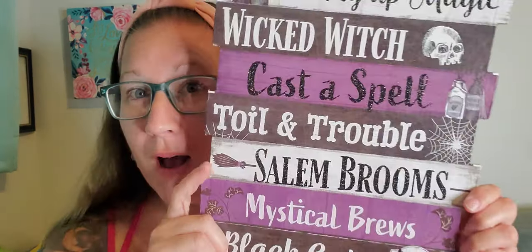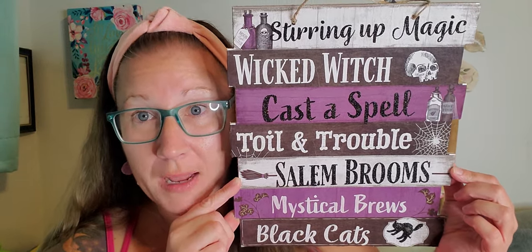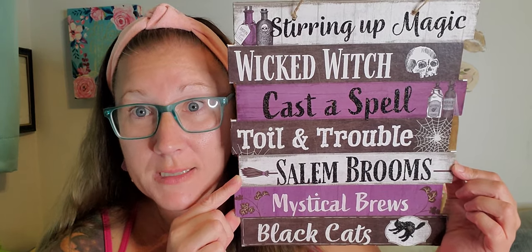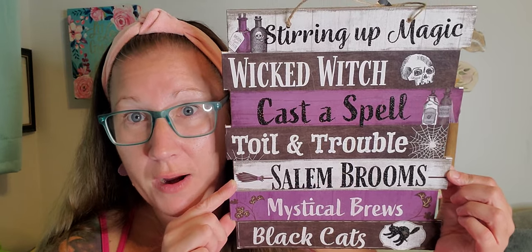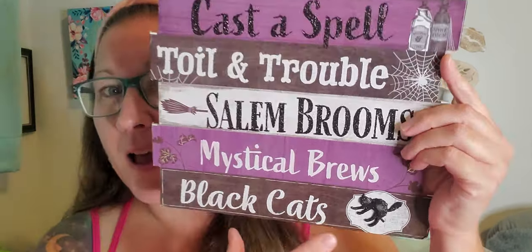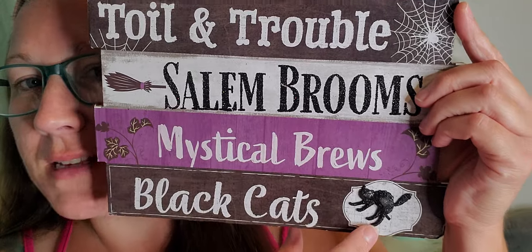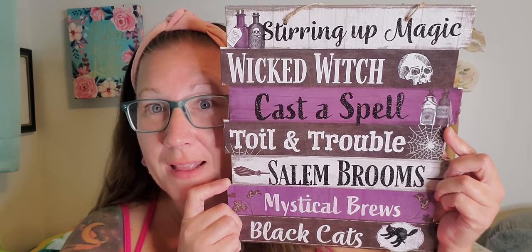Now we found this one as well. I thought these were so cool. I did take a bunch of pictures for you guys that I will share on my Instagram over on Crazy Days of Callan to show you the other variety of signs out at the Dollar Tree right now. So this one says 'Stirring up magic, wicked witch, cast a spell, toil and trouble, Salem brooms.' And I live right next to Salem, Massachusetts. Also 'mystical brooms, black cats.' This is amazing — I love it. That little cat down there is an added addition, a little bit popped out like the witch on the broom in the last sign.